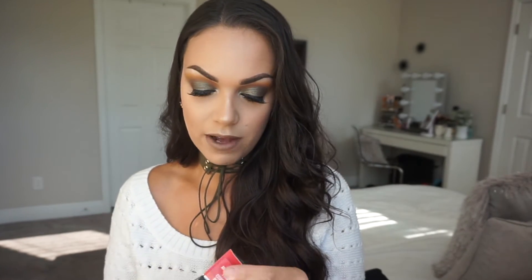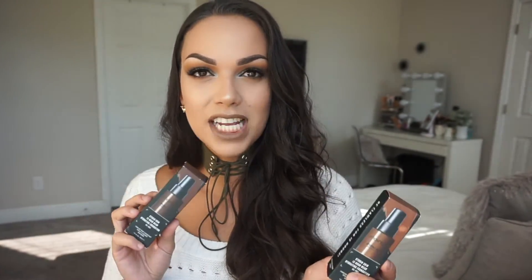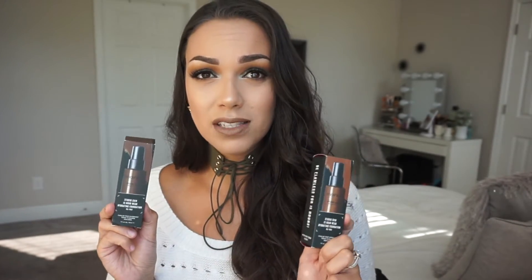I also picked up the Smashbox Studio Skin Foundation in the two darkest shades — or I think the darkest shade and the second to darkest shade — just because I wanted them in my kit. I always like to mix and match foundations, and I've heard a lot of good things about these. We'll see how dark they are too, because maybe you could always contour with them even though these seem pretty dark. And I think that sums up everything I got from Ulta.